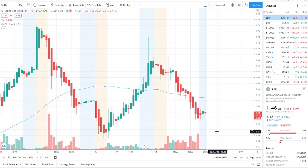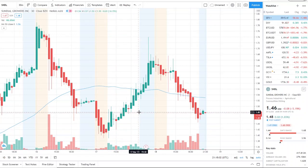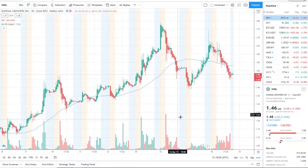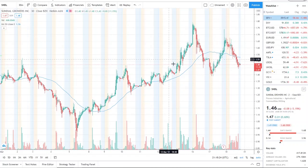So here we are with SNDL — Sundial Growers Inc. We've had a pullback and it's gone back down to $1.48, basically a sideways movement, getting close to the lows of $1.39–$1.40. I want every investor and viewer to have that written down, as that's the lowest point in the bearish run from the 16th down to the 17th. SNDL is holding up pretty well above a dollar.